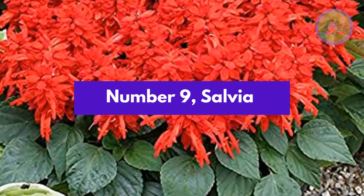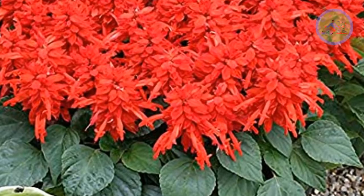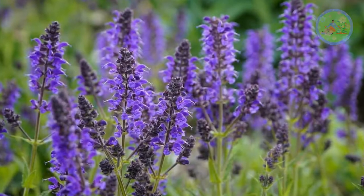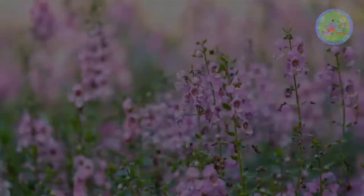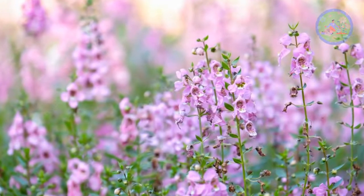Number 9: Salvia. Salvia is a great flowering plant with bright colorful flowers like red and purple, which attract pollinators. Salvia is a very hardy and forgiving plant.